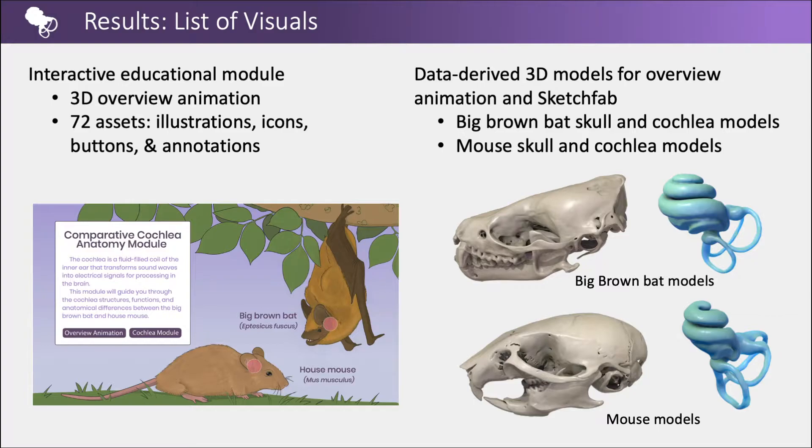The results of this project included an interactive educational module containing a 3D overview animation, and 72 assets including 2D illustrations, icons, buttons, and annotations. Data-derived 3D models include 6 models for the overview animation and 4 available on Sketchfab.